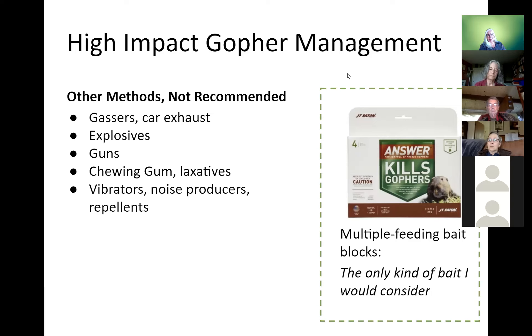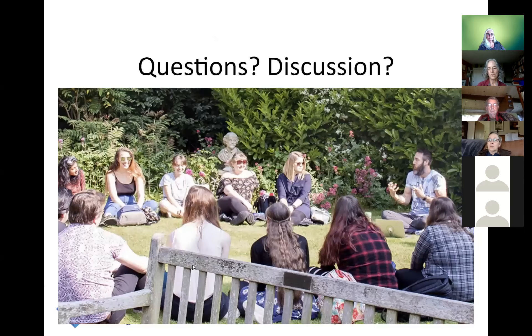The one kind of bait I would consider using is a wax-impregnated block — grain in a wax candy bar-looking thing you put in the hole. It has the multiple-feeding-type anticoagulant bait; gophers drag it down as far as six feet into their food storage, eat it repeatedly, and tend to die underground. Because it's wax-impregnated, the next gopher that comes along can take advantage of it too. I personally don't use bait of any kind, but if I did, it would be this kind. A urine-based or urine-scented product — I'd put that in the not-effective category.